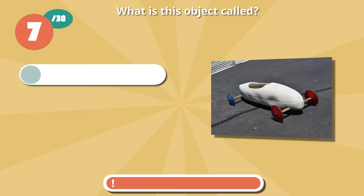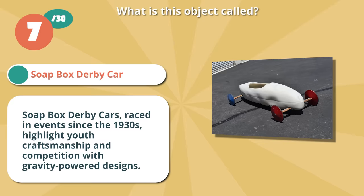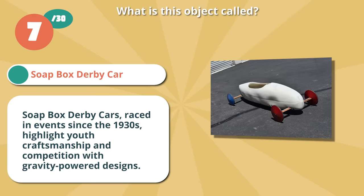Nailed it if you said soapbox derby car. Soapbox derby cars, raced in events since the 1930s, highlight youth craftsmanship and competition with gravity-powered designs.